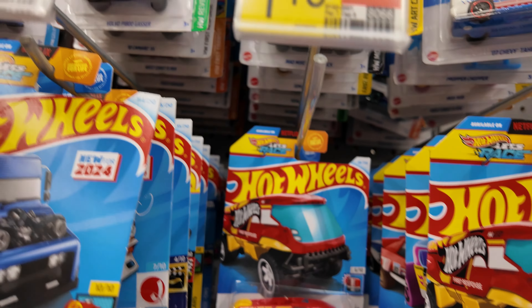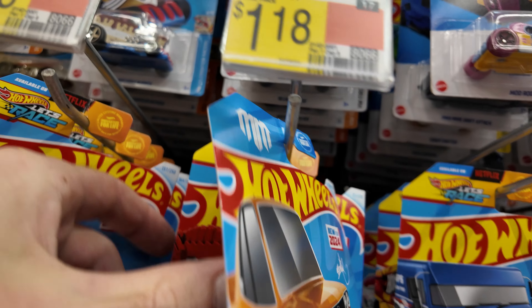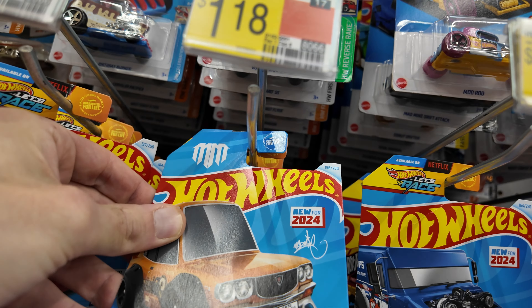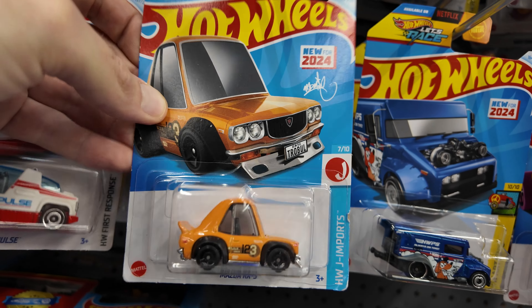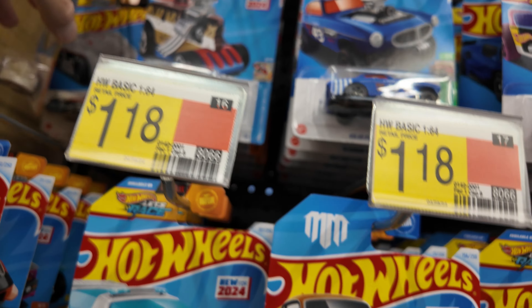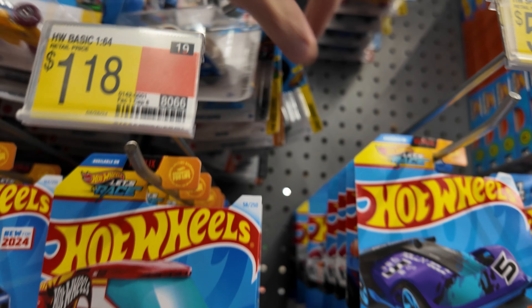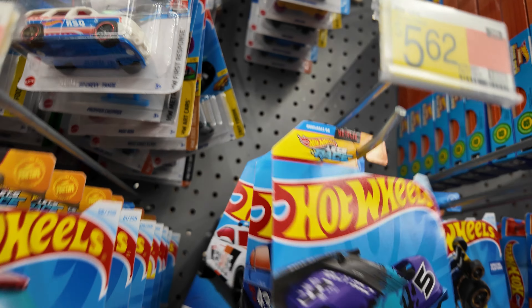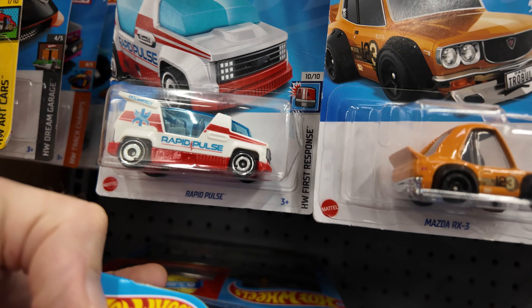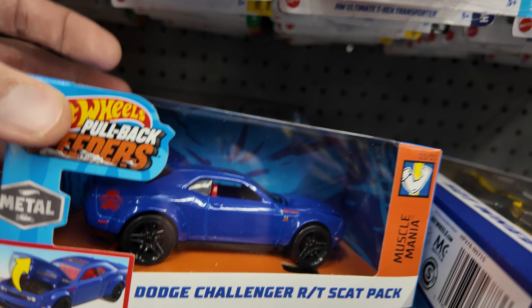Let's see what we got over here. Another one of these guys. I really like these Mazdas, these RX3s. The tune. It's looking super light over here, super duper light. Not many today. What have we got? Dodge Challenger Scat Pack. That's always fun.